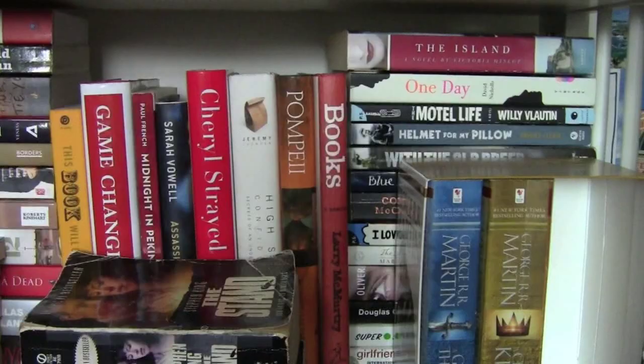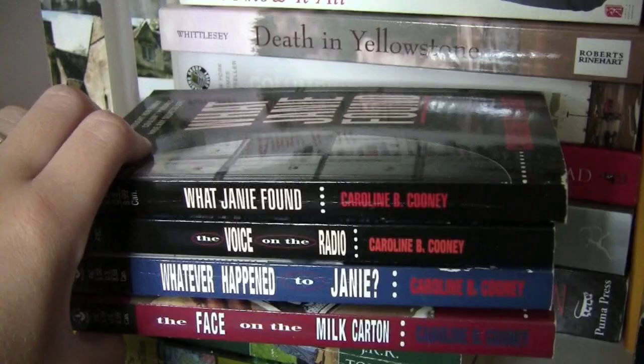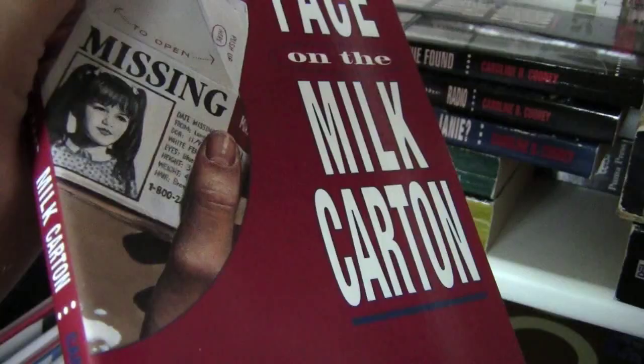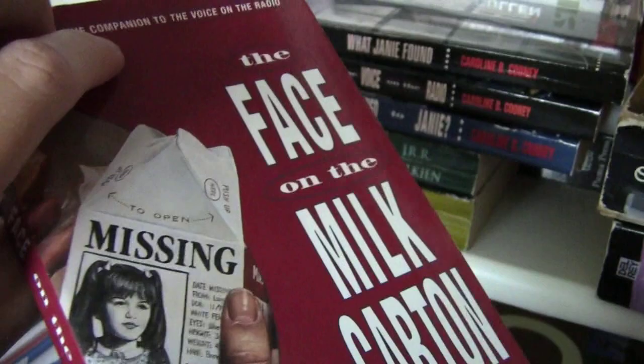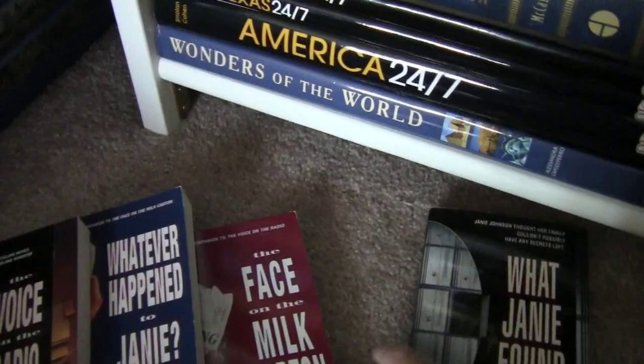This is the second shelf that is usually half-blocked by my body, so you don't really see the books on here, but we'll start in this corner. I have the four books in the Janie series — the first book is The Face on the Milk Carton. This girl sees herself on a milk carton and finds out her life isn't what she thought it was, but it's a really good, suspenseful series. The other books are Whatever Happened to Janie, The Voice on the Radio, and What Janie Found. I read them in like a couple of hours.